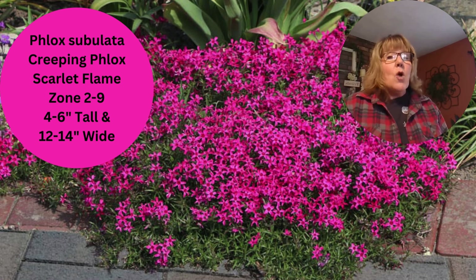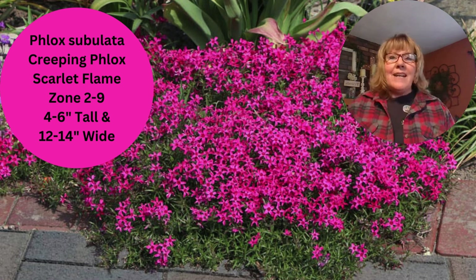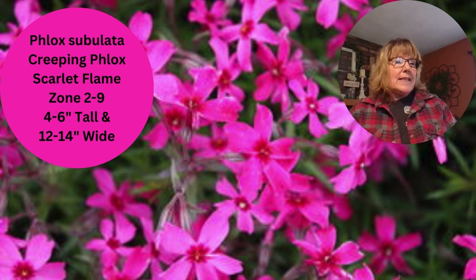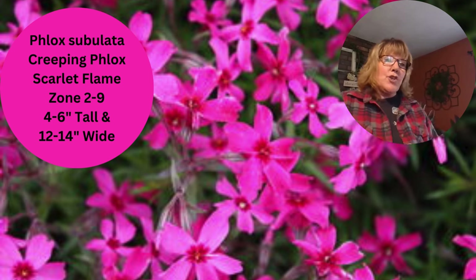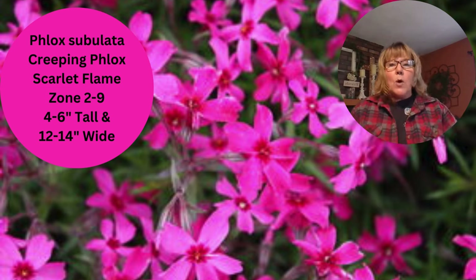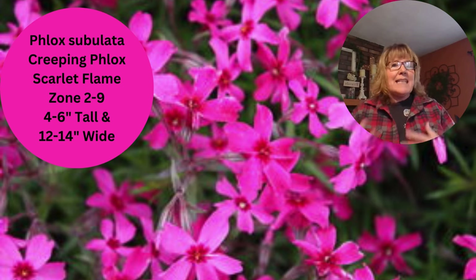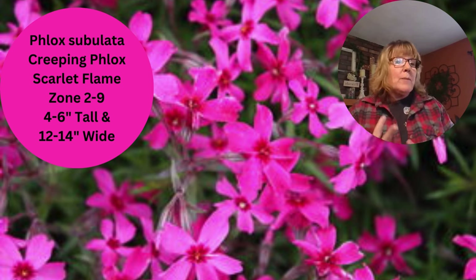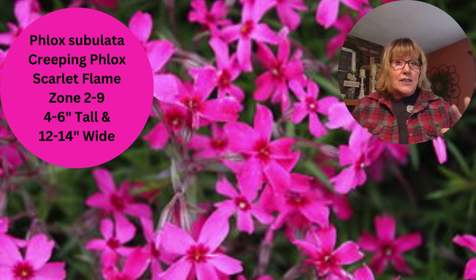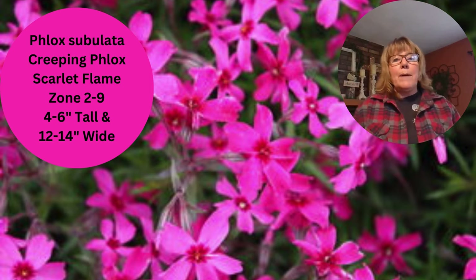Creeping phlox is a great ground cover to give you some really beautiful spring color. They are so impactful when they're all blooming at once — it looks like a carpet of phlox. The flower itself has five petals, which is how you can identify it. They are that nice mat, really bold, and look beautiful in the garden. Companion plants I like with these are tulips, because they bloom at the same time — mid to late blooming tulips timed together with phlox is absolutely gorgeous. These guys only get four to six inches tall, perfect as a ground cover or in a rock garden.